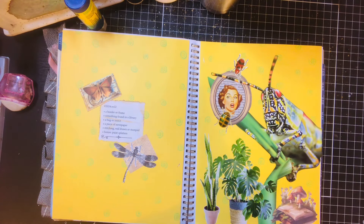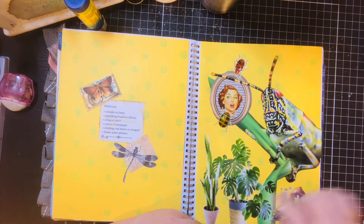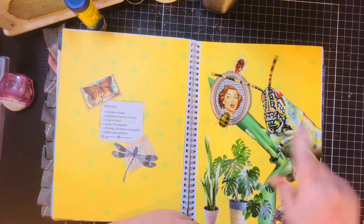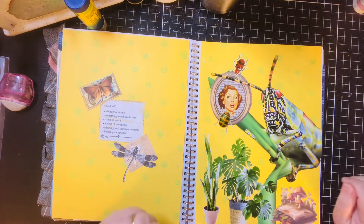Okay, I've got my border frame, something found in a library, bug or insect, piece of newspaper. I still need to do my stitching and my splatters.